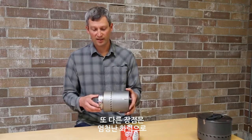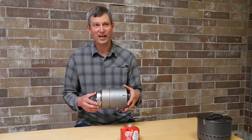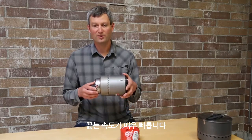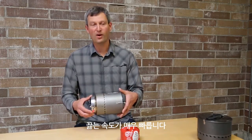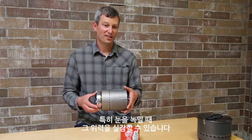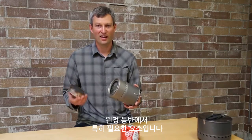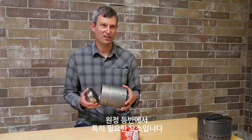Number two is that it has a lot of output — it's cranking. So when you have to make your water by melting snow, it's a lot of work to melt all that snow. Sometimes you have a big expedition and a lot of water to make, and this is faster than anything else out there for melting snow.